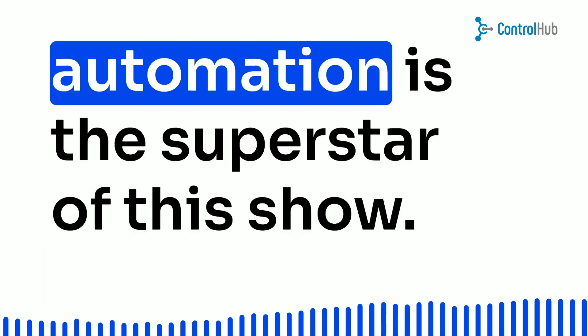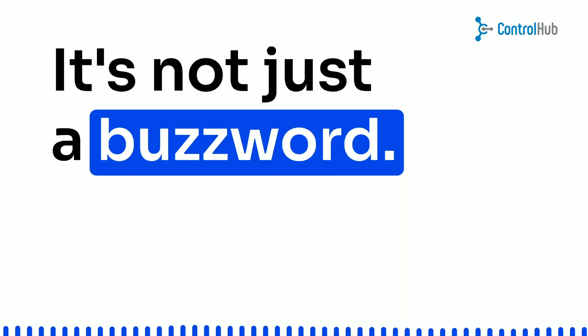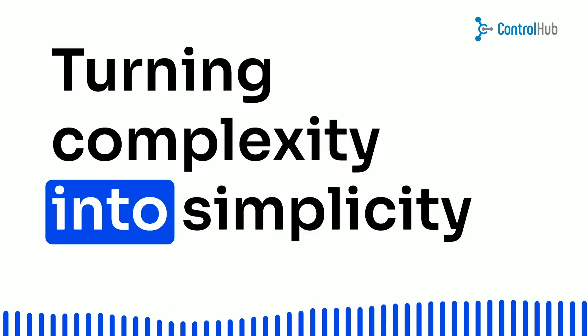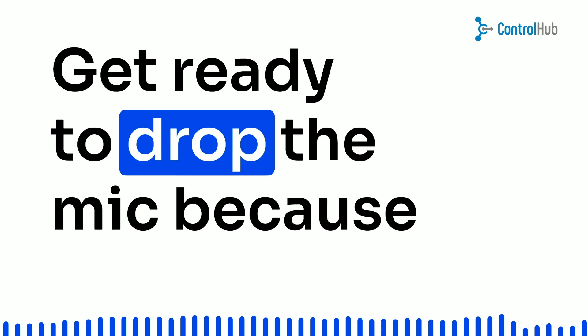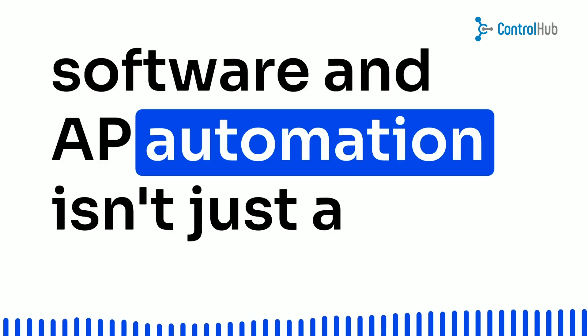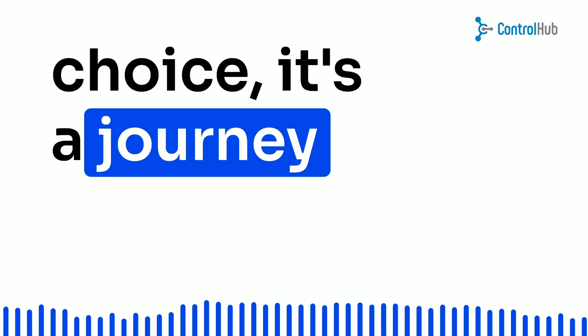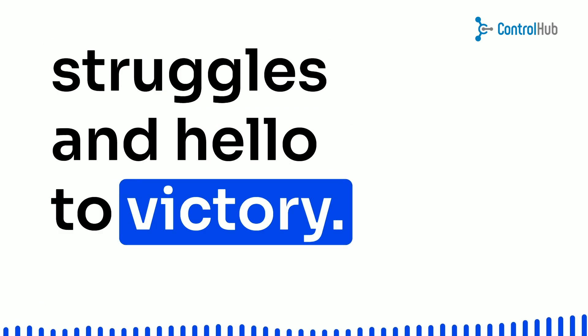Cue the spotlight, because automation is the superstar of this show. It's not just a buzzword, it's the ultimate game-changer, turning complexity into simplicity and monotony into empowerment. Get ready to drop the mic, because embracing modern accounting software and AP automation isn't just a choice, it's a journey towards triumph. Say farewell to expense management struggles and hello to victory.